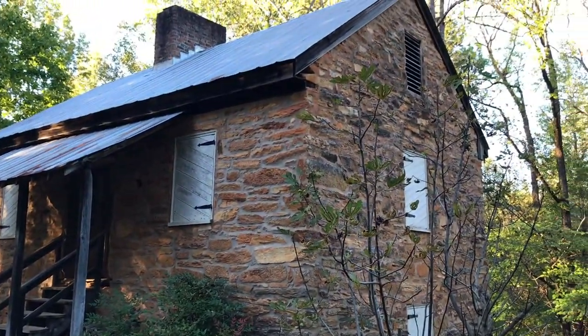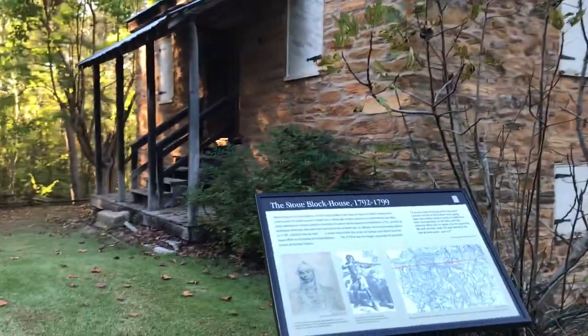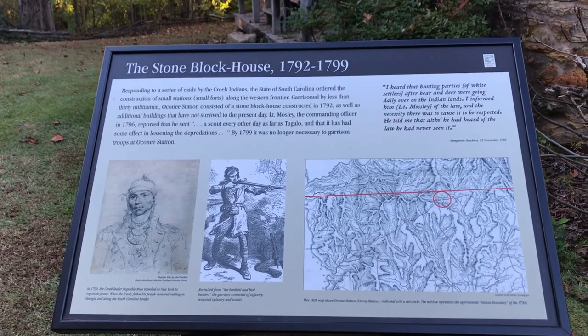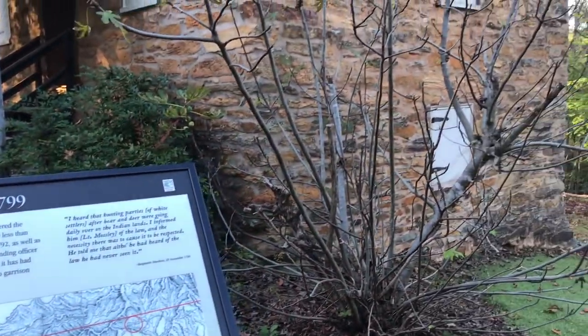Let's go over here and see what this other sign says about this building — this was the militia house building. If you look at the map on here, you'll see the red line, and right under it there's a circle — that's where we are on the map right now.